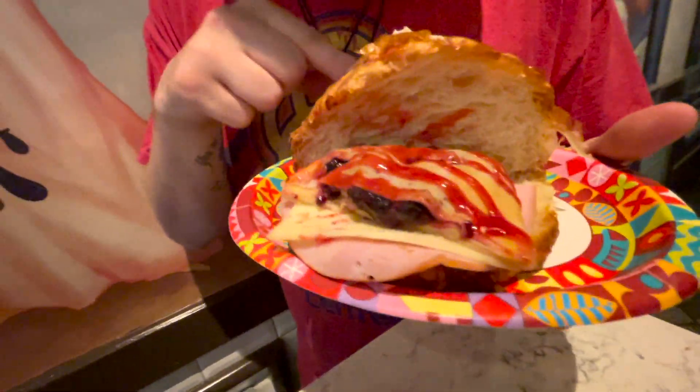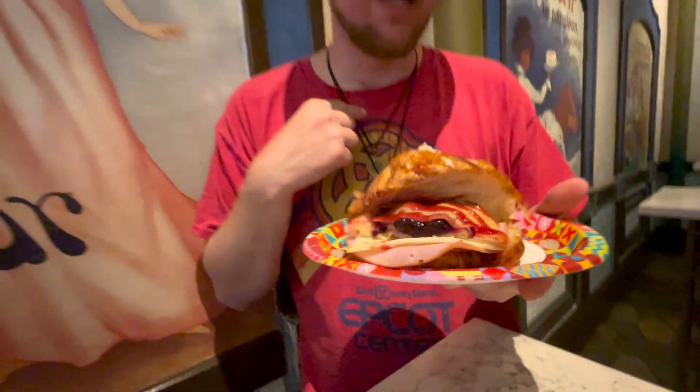We're hoping that this has a Monte Cristo vibe, because obviously with the ham, cheese, and the jelly — Monte Cristo. So we're thinking this might have some of that going on. So let's smash it up.